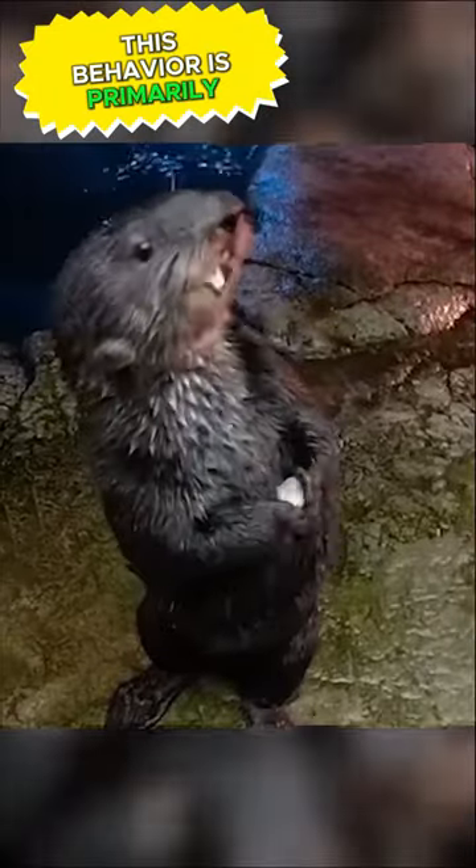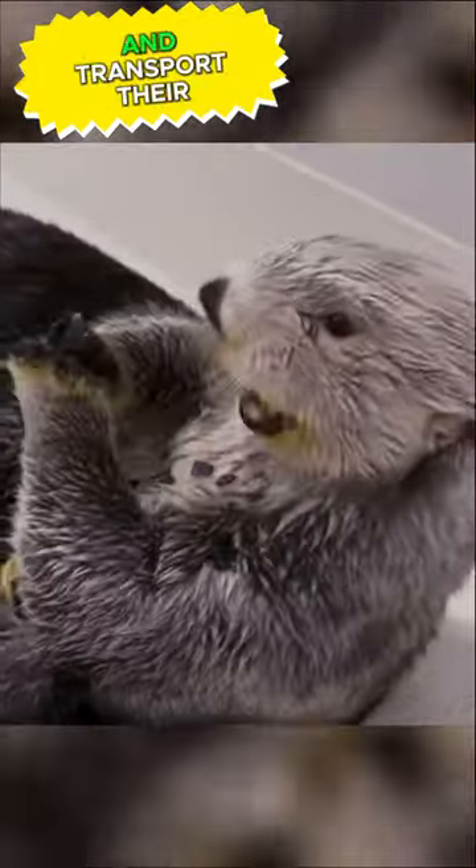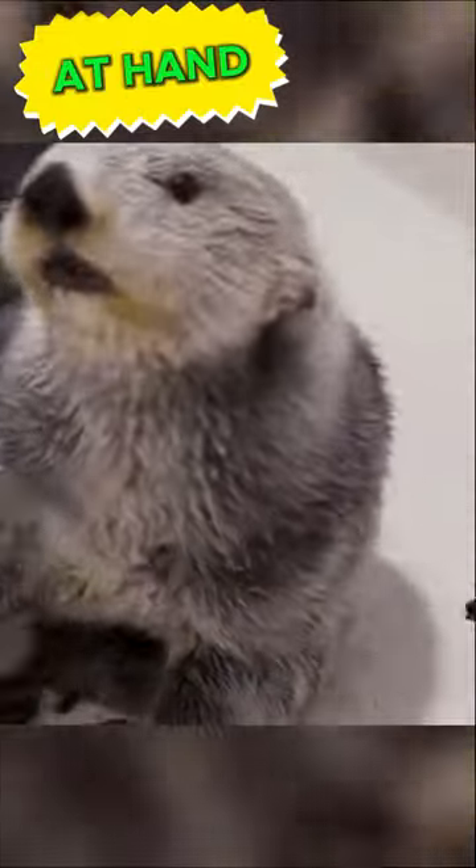This behavior is primarily observed in captive sea otters, and they use these pockets to secure and transport their belongings. In the wild, sea otters often use tools, such as rocks, to crack open shellfish, and these loose pockets of skin help them keep these tools close at hand.